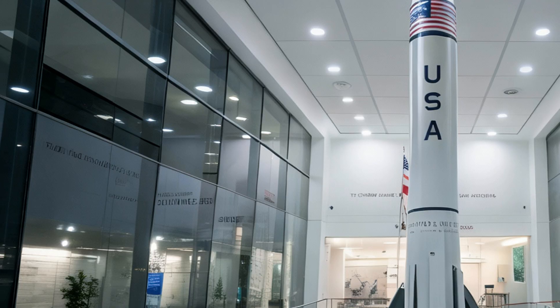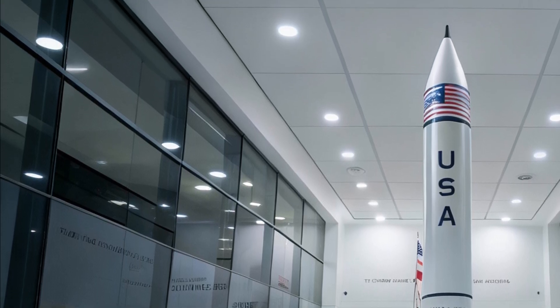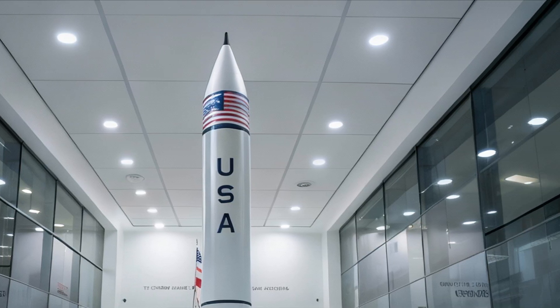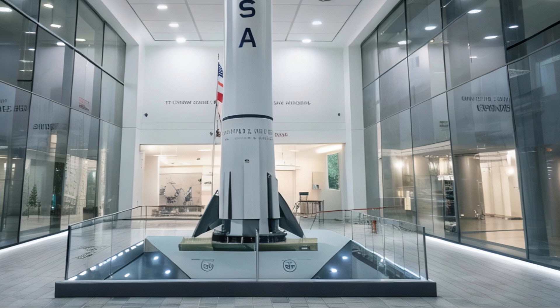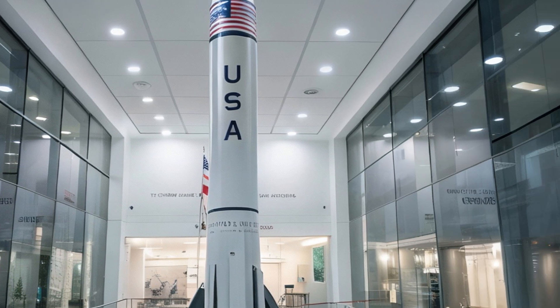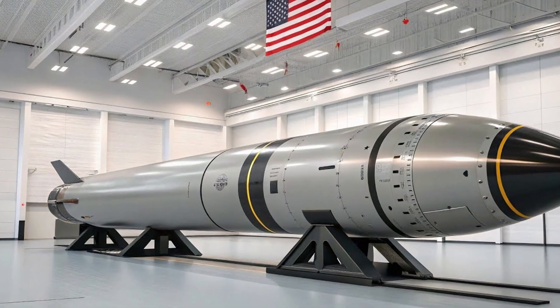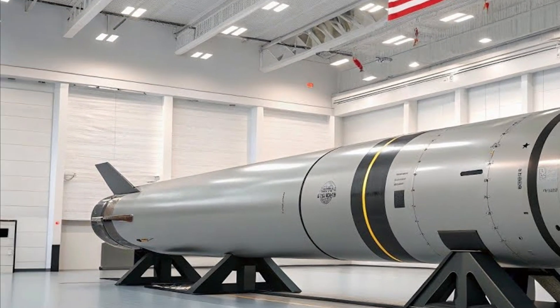The Dark Eagle is the embodiment of a new era. Speed that shortens decision time. Precision that complicates defense. And autonomy that forces new thinking about deterrence. Silent, swift, and relentless — it arrives, and everything else must adapt.